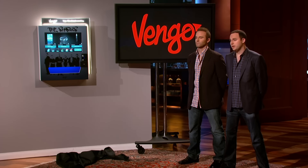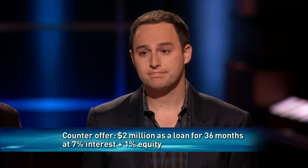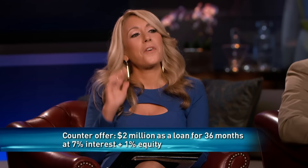My counter offer would be $2 million at a 7% interest rate for 1% equity. Oh, it's not enough. 1%? I don't get out of bed for that. We work really hard for our money. It's huge to get two sharks. You're asking for a lot of money. 1% is a no. Yeah, it doesn't work. Another counter? That's my last counter — 1% of equity. That's all you're willing to give up.